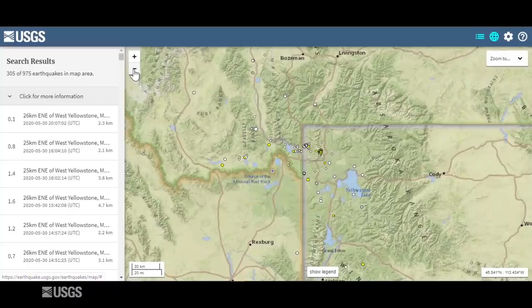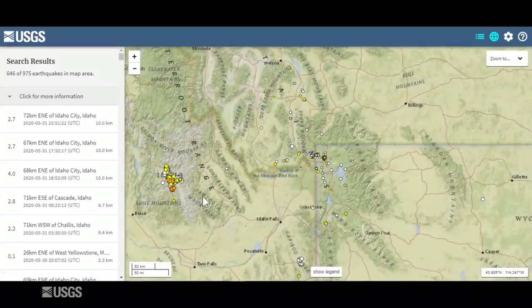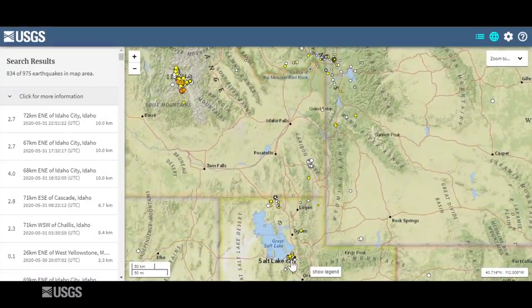If we zoom out a bit, we can see that regional activity is continuing in Idaho and also in the Salt Lake City area. These are related to the tectonic earthquakes that occurred in March, and are not related to the Yellowstone system.